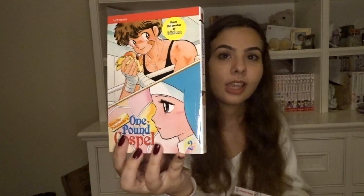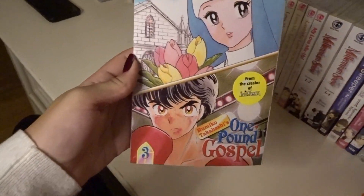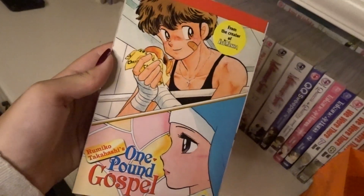I got volumes one, two, and three of One Pound Gospel, which is a story about a nun and a boxer falling in love. I've never read it but I'm super excited. There's one more volume and I'm hoping it's not too out of print, because I'd really like to have a complete set. I just love Rumiko Takahashi and I can't wait to read this.